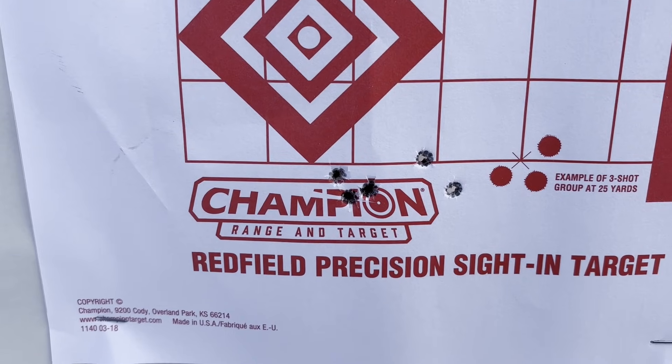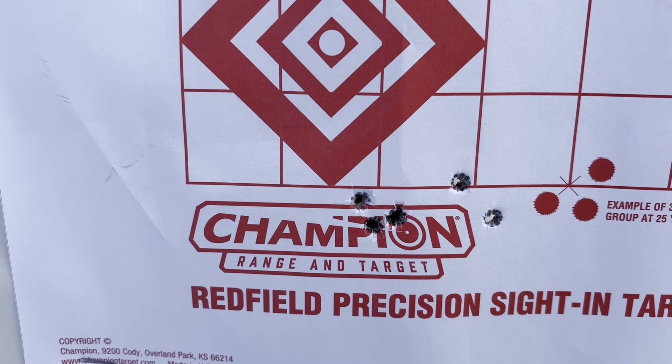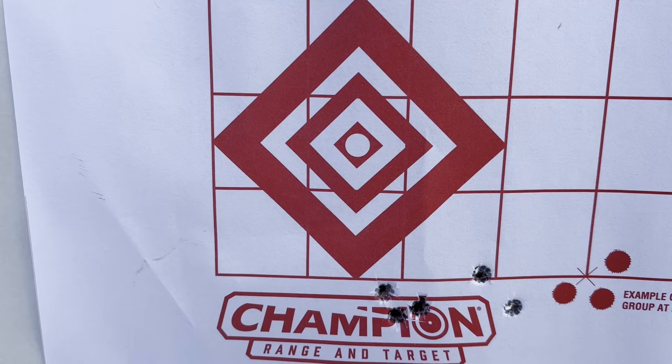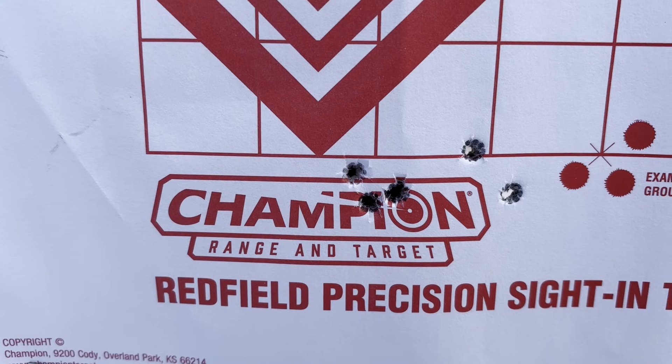Here's the group with 8 grains of Trail Boss. Point of aim is on the center of the diamond, and the group is a little low but it's moving up compared to the earlier groups.